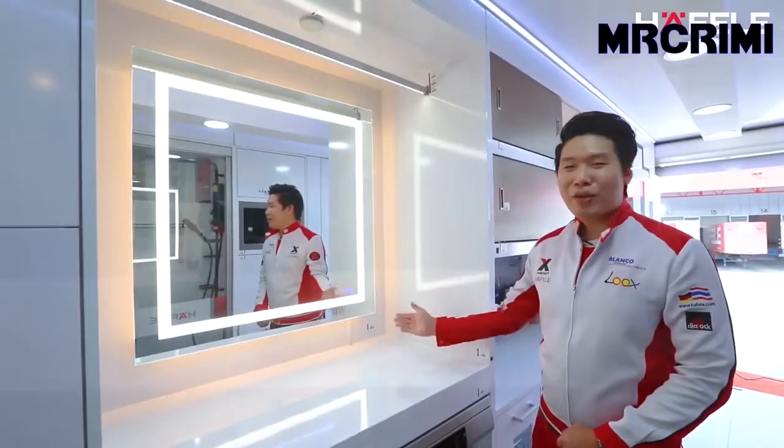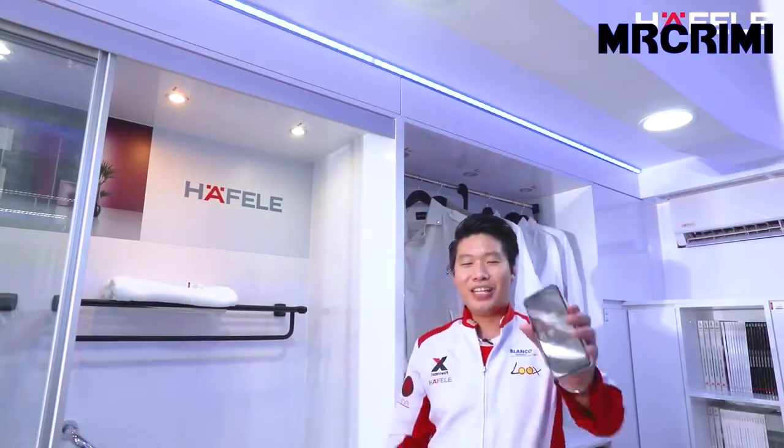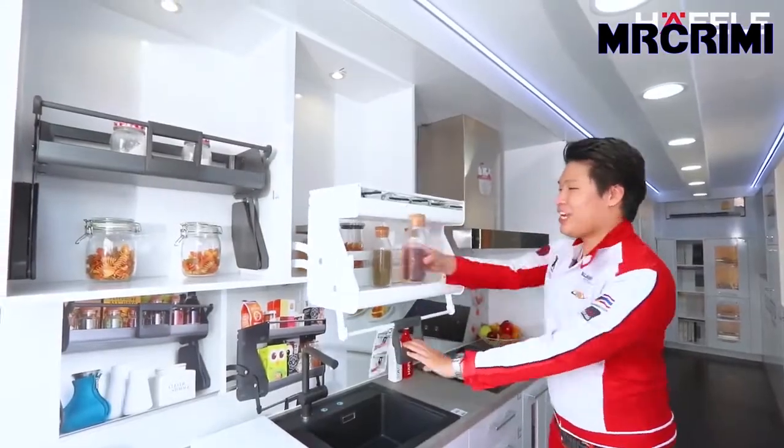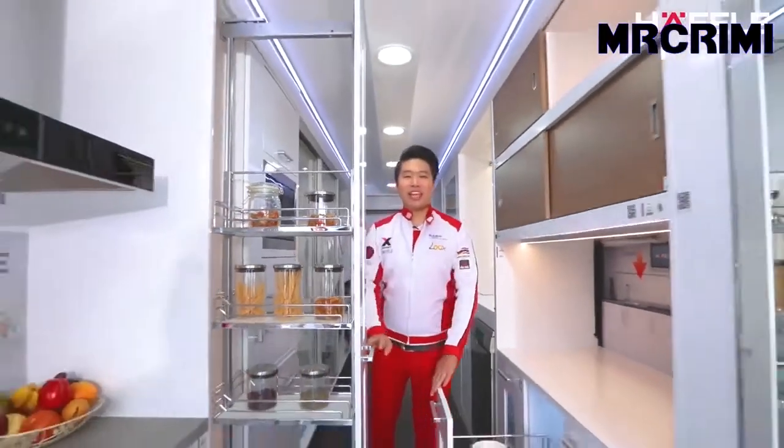This multifunctional bathroom mirror offers a demister to prevent fogging, excellent light, and convenient sound via Bluetooth. In addition, this room integrates a kitchen complete with pull-down units and pull-out pantries for better space utilization.